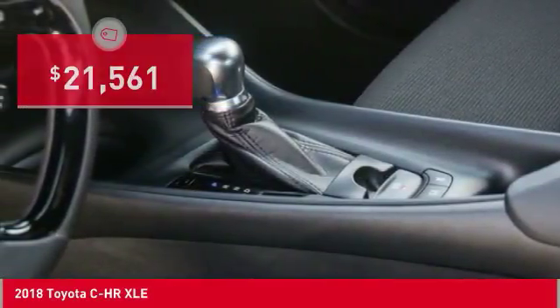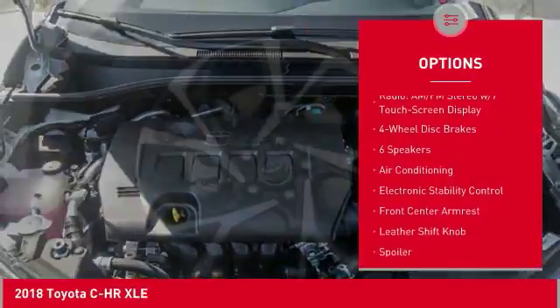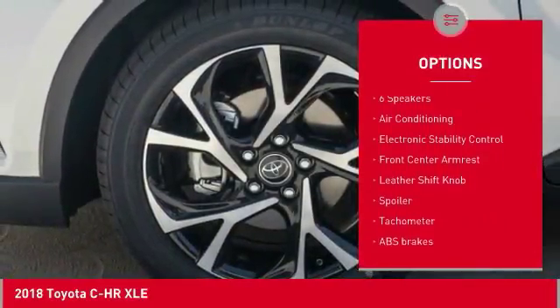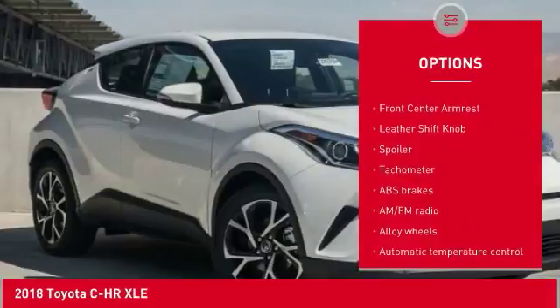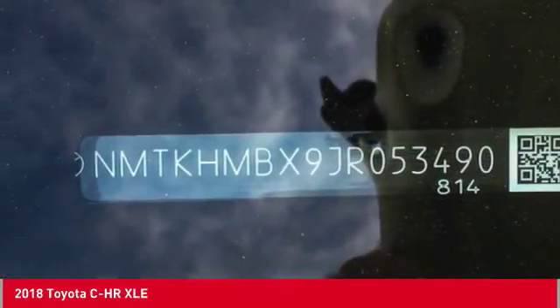Here are some of this vehicle's great options: traction control, air conditioning, dual airbags, power steering, alloy wheels, four-wheel disc brakes, electronic stability control, power windows, rear window defroster, and trip computer.